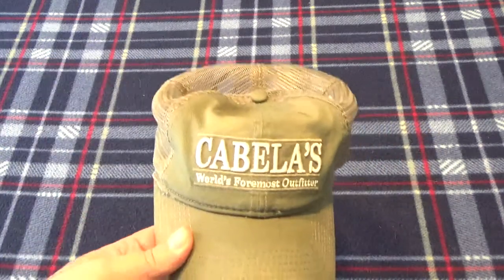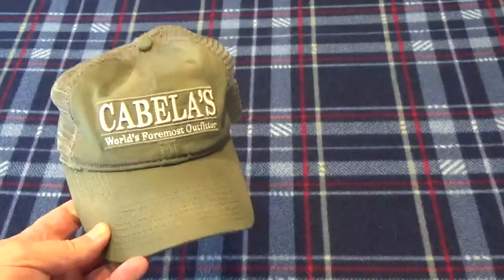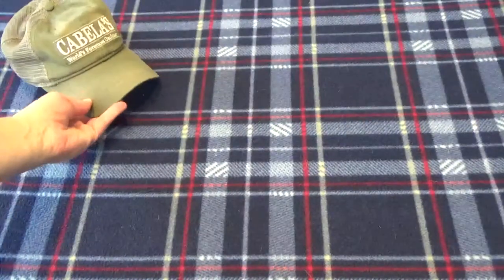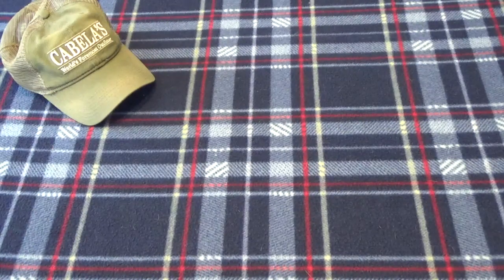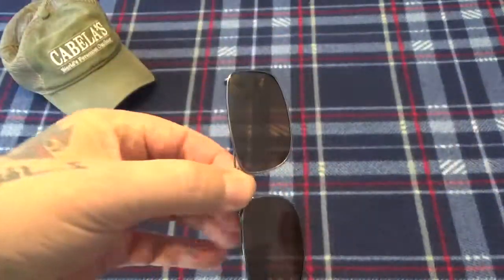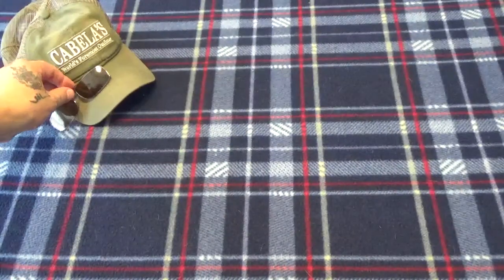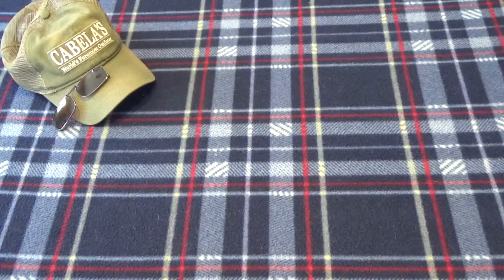Starting with the hat — got the mesh hat still, it's hot out here and this seems to be a little bit cooler. Got to have the sunglasses of course; I got the clip-ons in kind of an amber color, just seems to brighten things up. Hat and sunglasses are pretty much mandatory out here in Arizona.